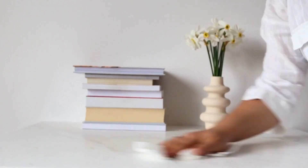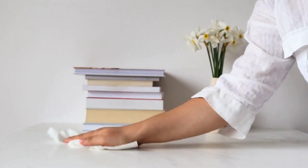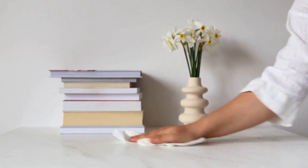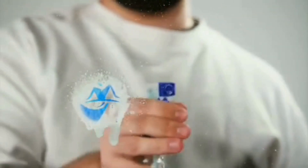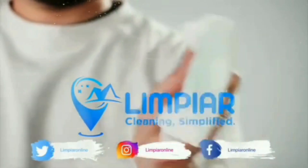Avoiding these bad habits will make your cleaning routine more effective and your home cleaner. If you found these tips helpful, give this video a thumbs up and share it with your friends. Don't forget to subscribe to Limpia for more cleaning advice and hacks. Subscribe now and click the bell icon so you never miss an update. See you in the next video.